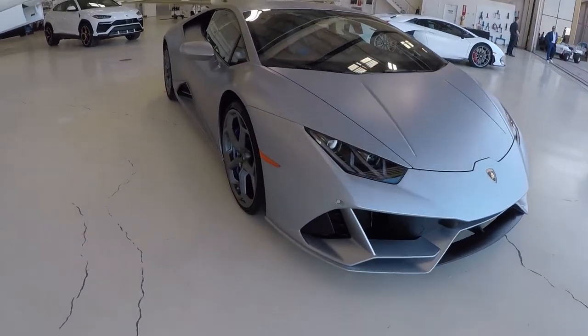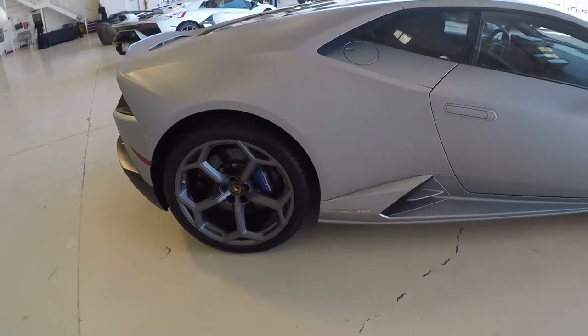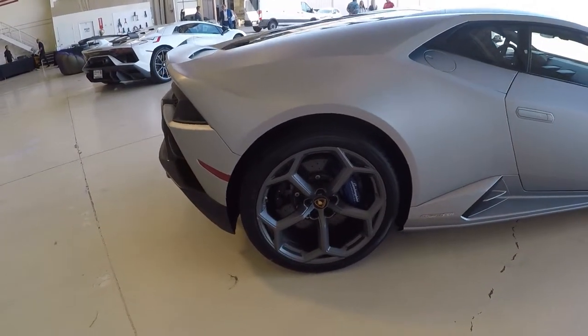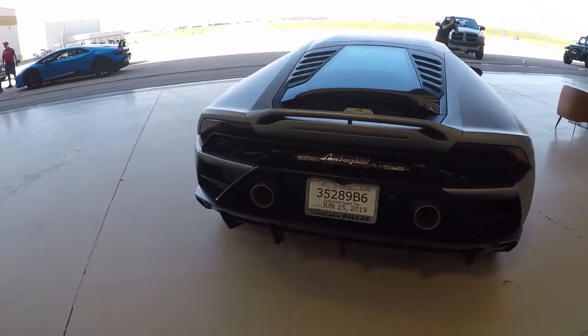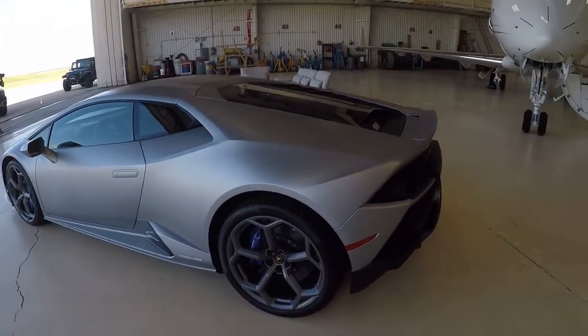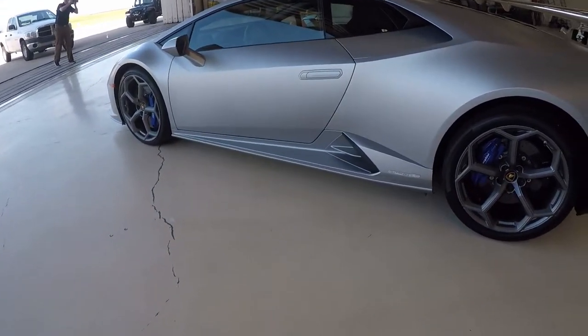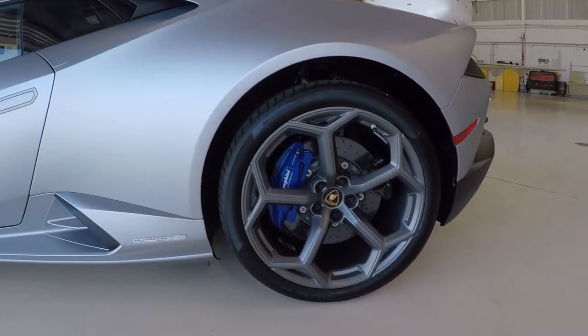Brand new Lamborghini Huracan Evo. I've never seen one in person. It looks better than I expected. I wasn't a huge fan when I've seen it in photos — I definitely thought the Performante was going to look a lot better. Although I still think it needs a wing in the back. I do love these wheels.